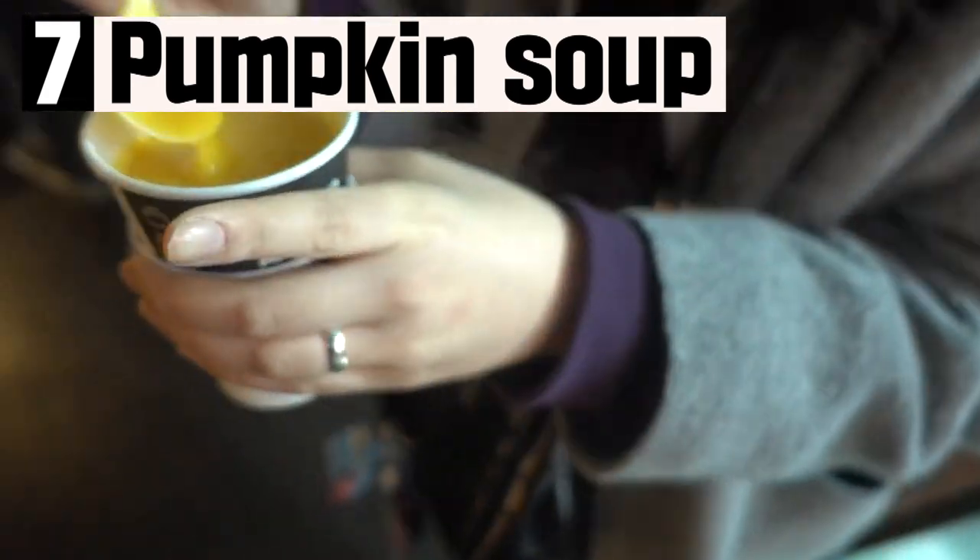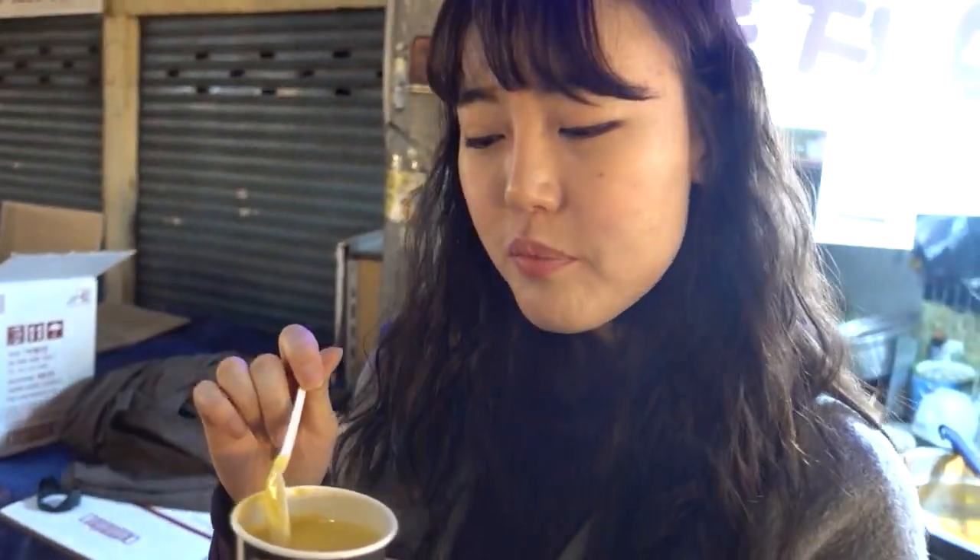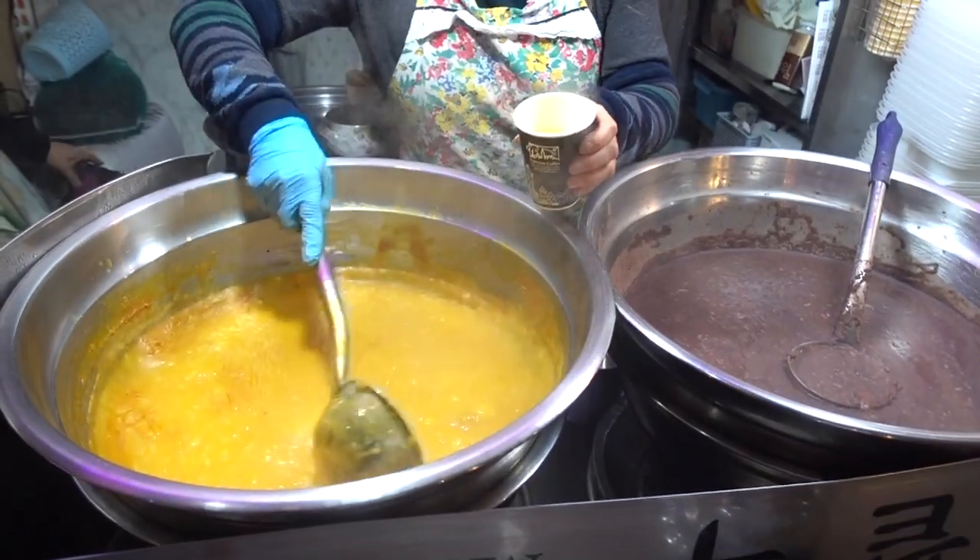The seventh one is pumpkin soup. The dark-colored item next to it is a porridge. I recommend the pumpkin soup, which anyone can eat easily.